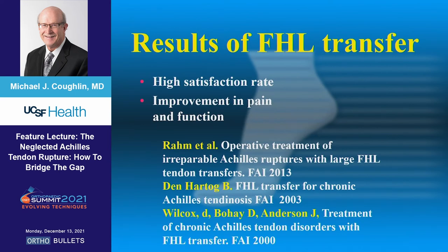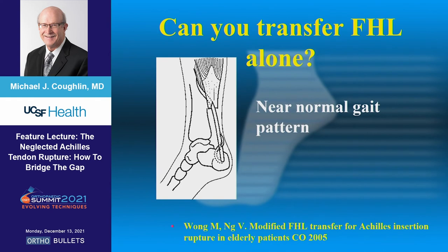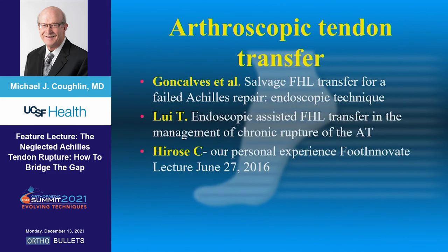The results are actually fairly impressive. Brandon Hartog showed that people who sacrificed their FHL didn't really miss that plantar flexion of the IP joint — the tradeoff was great compared to having a horrible Achilles tendon, and they accepted it pretty nicely. Can you transfer the FHL alone? Well, you really can. Wong showed you could have a near-normal gait pattern.